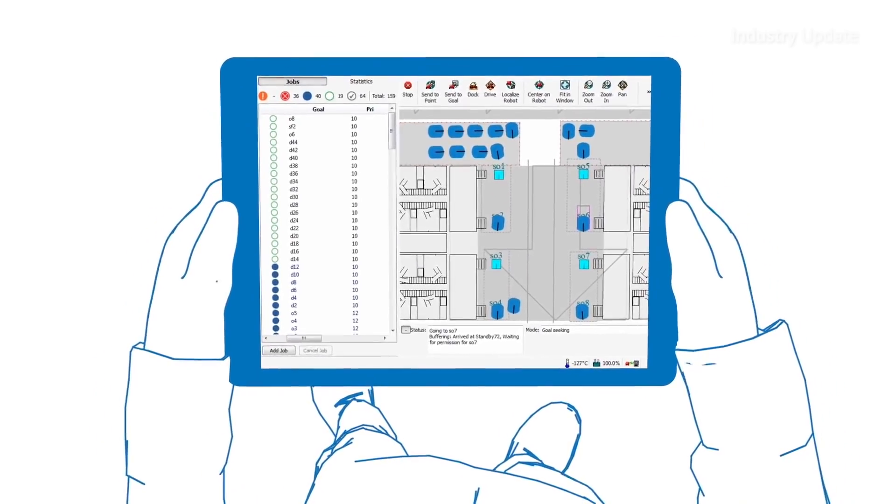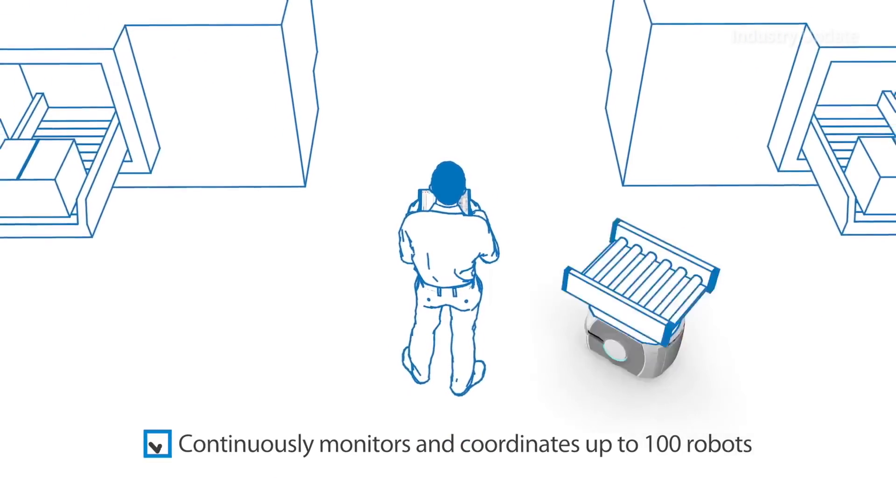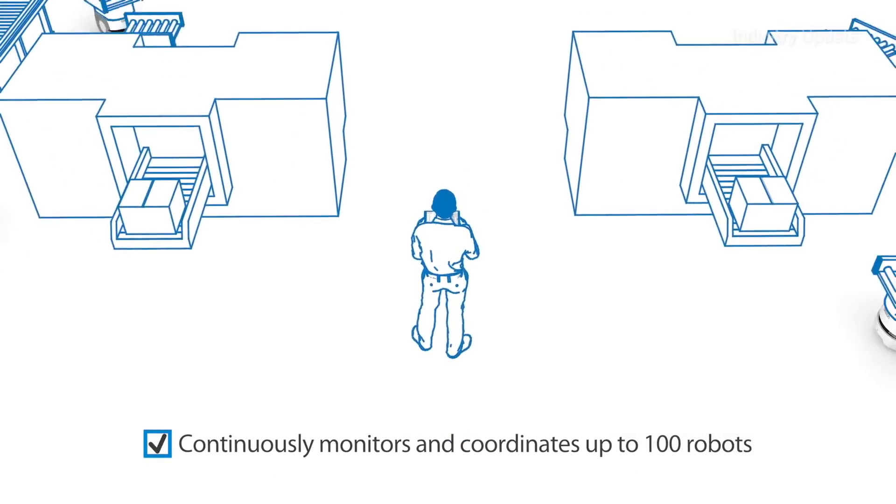Fleet management software can control up to 100 units simultaneously, enabling safe collaboration with humans as well as the other robots in the fleet.